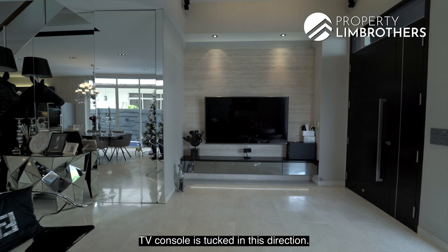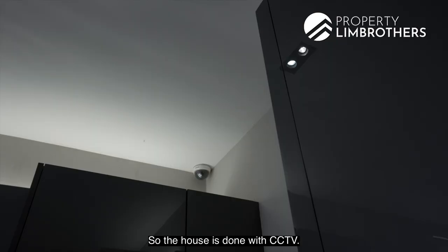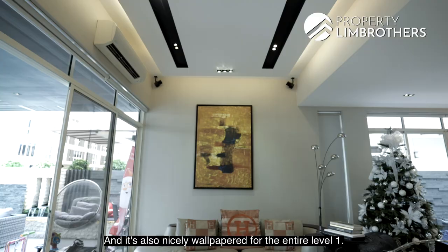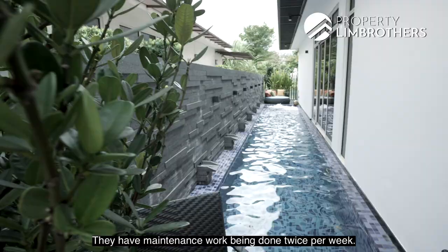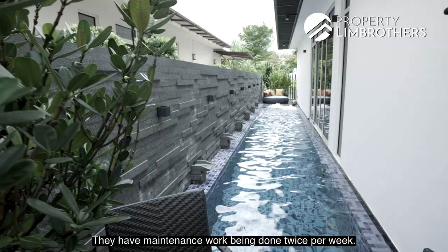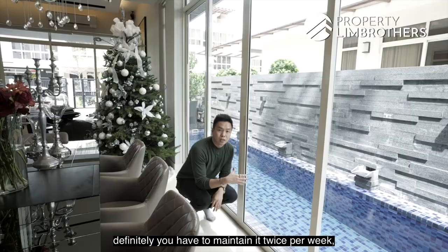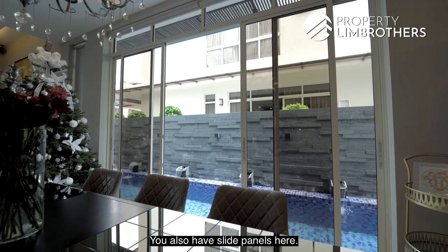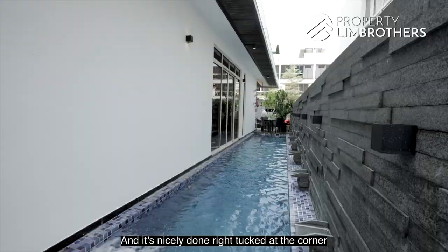There's a sunken wall for the TV console so it doesn't eat into your living room space. The house comes with CCTV and full security done — no additional spend needed when you move in. The entire level one is nicely wallpapered. The pool is well maintained with maintenance done twice per week at about $200 per month. If you own a pool, maintaining it twice weekly is important to keep the chlorine levels balanced. There are also skylight panels and a Jacuzzi at the corner, designed to suit your body contour, with a nice outdoor set at the back.